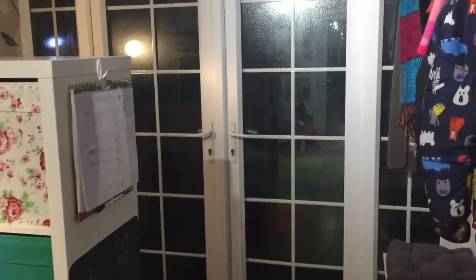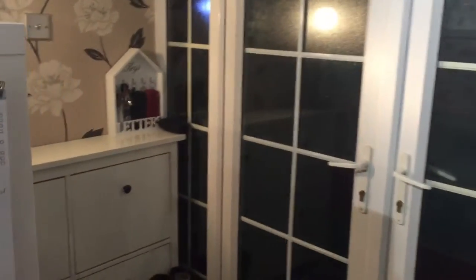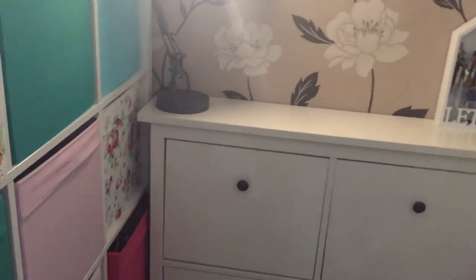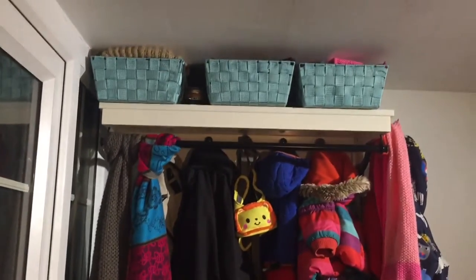Hence we decided to turn it into a playroom, but not just a playroom, because of course the other problem about this house is that it didn't really have an entrance hall. So with a little bit of imagination and some help from Pinterest, we've been able to create a little area where we can put our shoes and hang up our coats.